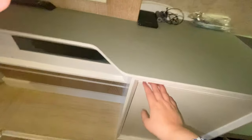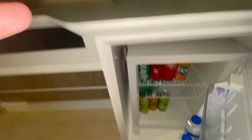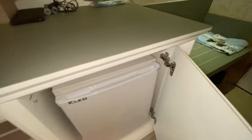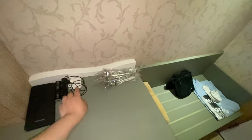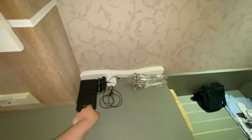Here we have the minibar just there. Here we have some earphones and a power bank right there.